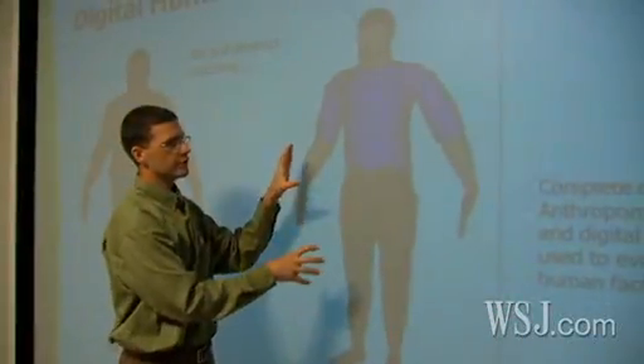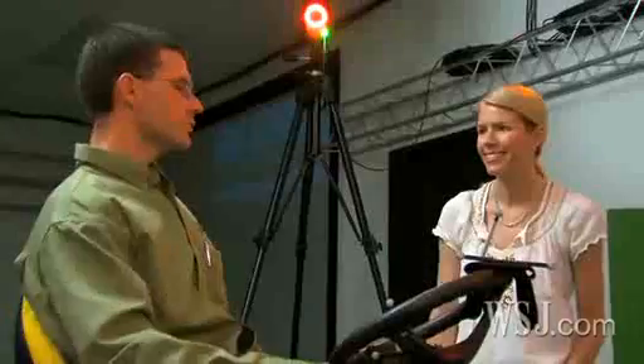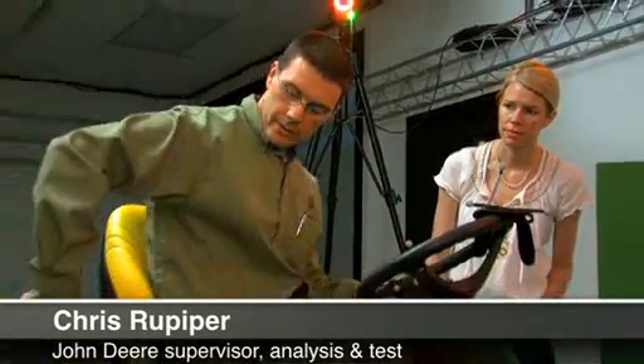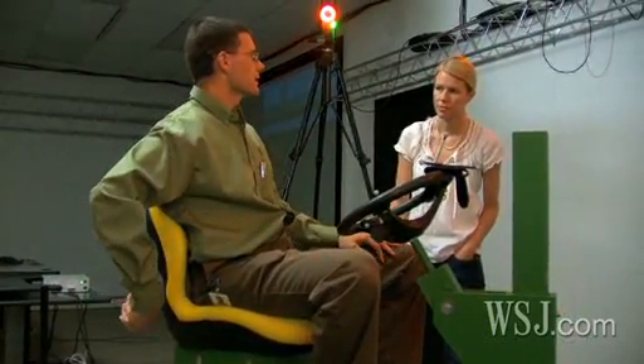First, John Deere employs a database of some 2,200 body scans called digital humans. We put the large digital human into this — imagine this is a cab — we put the digital human in there, and I had to reach around to actually actuate this switch. Well, that would have been really difficult, and it saved us a lot of time — we were able to change that design.